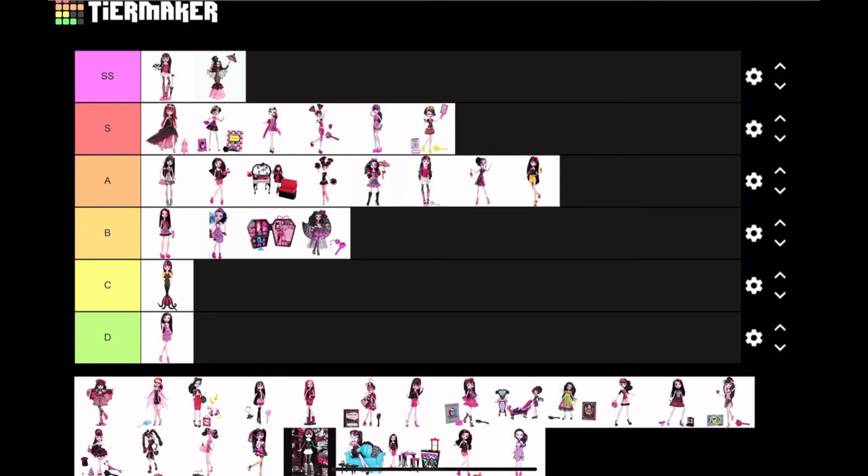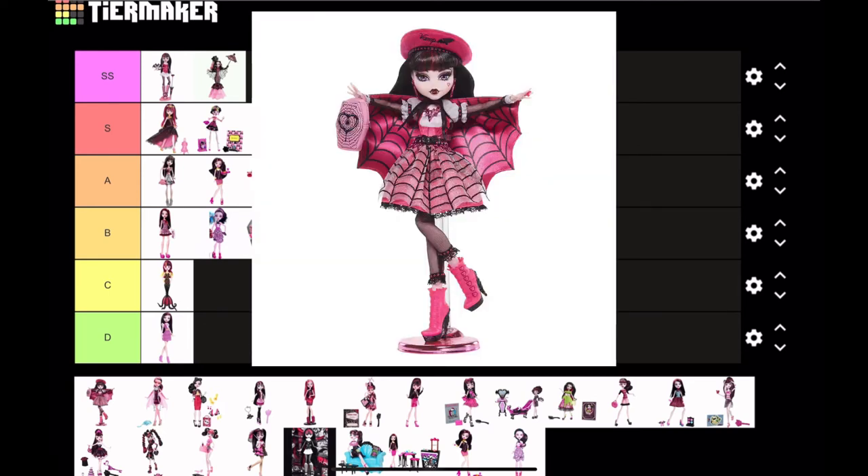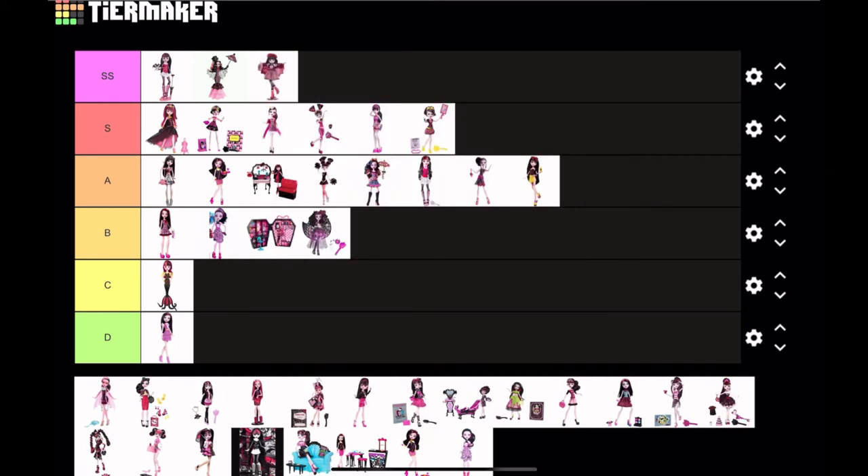Now we have one of the most recent G1 Draculaura dolls — Haunt Couture Draculaura. She is definitely SS tier. I love the rooted eyelashes, I love the little cape she has — everything about her is gorgeous.